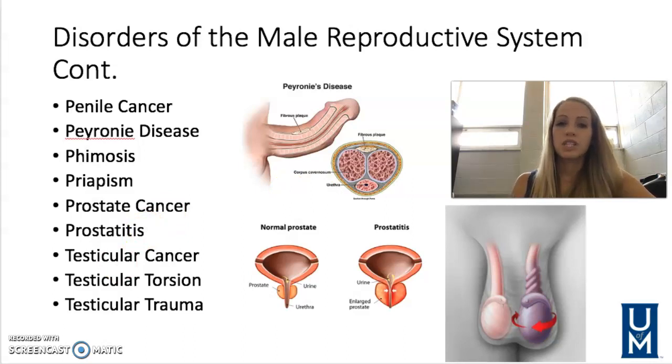Testicular torsion — the testicles are suspended by a spermatic cord, and if that cord becomes twisted, this is called testicular torsion. It's common in younger males and is an emergency. It can occur due to physical activities or sometimes without any evident reason. It causes a lot of pain, possible swelling, nausea, and vomiting. It's diagnosed by manual exam and ultrasound to assess blood flow, and the most common treatment is surgery to release the torsion and secure the testicle back in place to prevent recurrence.